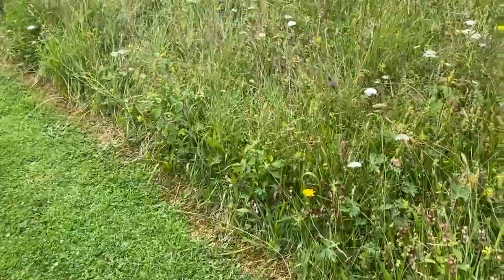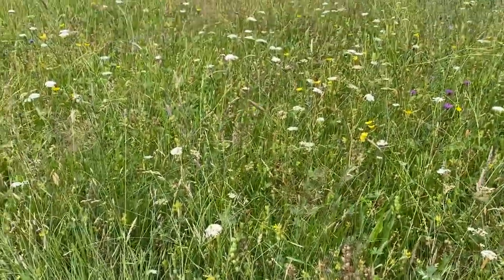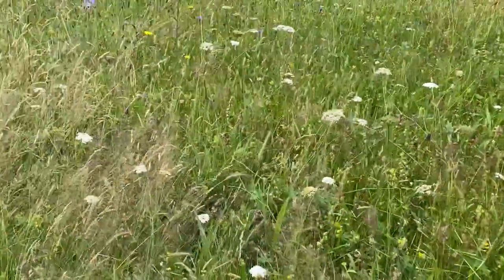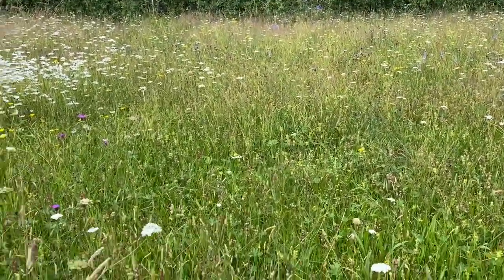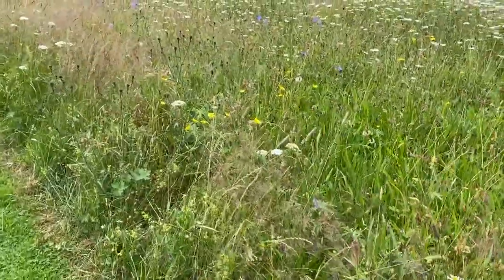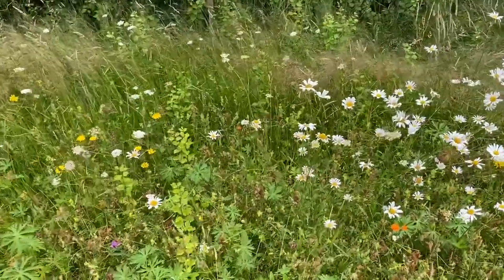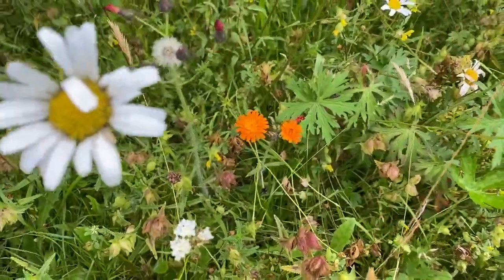Moving on down here, there's a lovely little hawksbit — it's like a tall dandelion — popping up all the way through the mix. And I'm trying to find my very favourite — there's a tiny spot of orange in there — that's called fox and cubs, and it does very nicely here. I love this fox and cubs; it very happily settles into this meadow and I love the way at night it goes to sleep, folds up its little head and has a snooze.